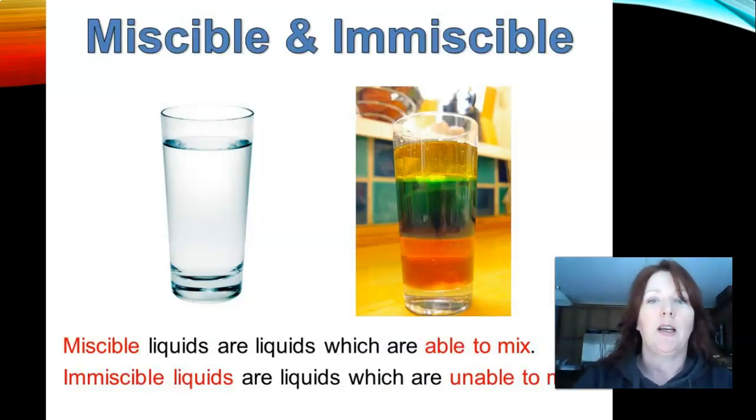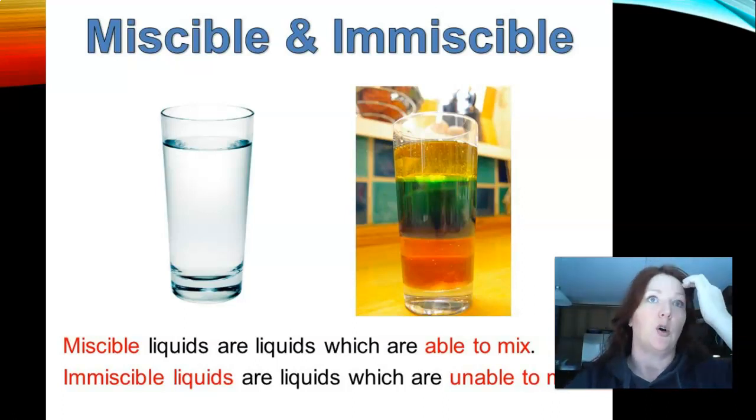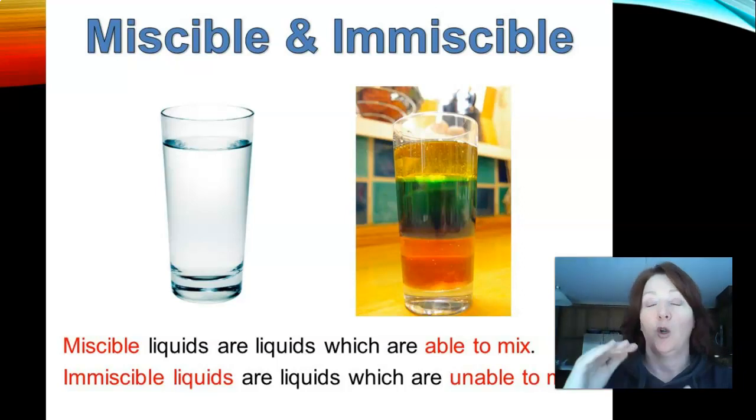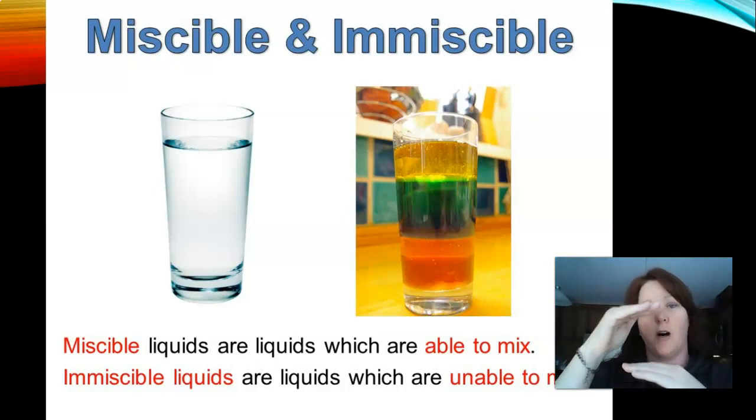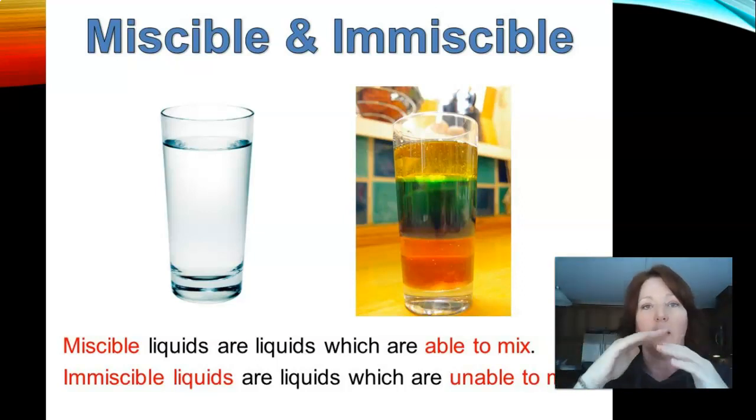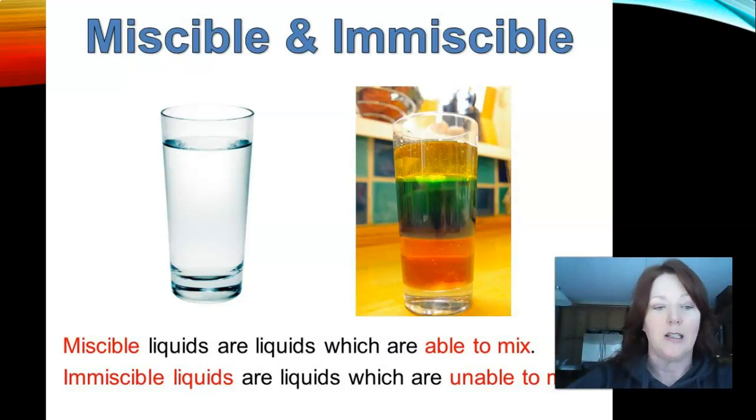There are miscible and immiscible liquids. Miscible liquids are liquids that are able to mix — if you took water and alcohol, they mix together perfectly. Immiscible liquids are liquids that are not able to mix. So oil and water — if you put oil and water in a cup, the oil will rise to the top and the water will sit on the bottom, which means they do not mix together easily.